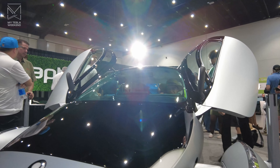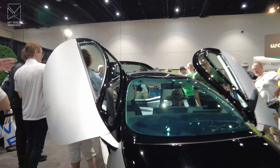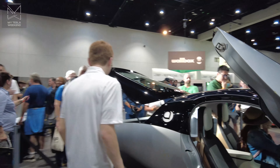I'll let this run for a minute, because it was absolutely bonkers. And it was like this all day, every day, because the Aptera car was just such a showstopper.